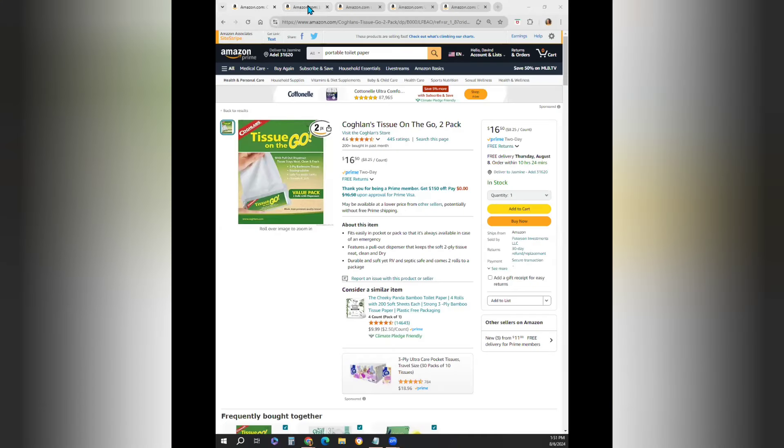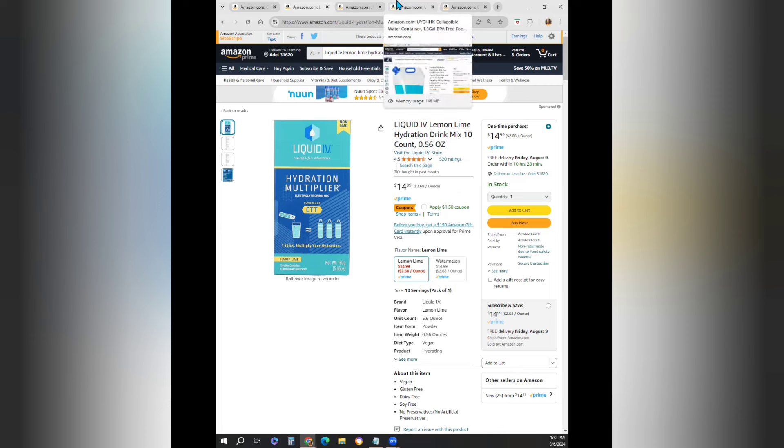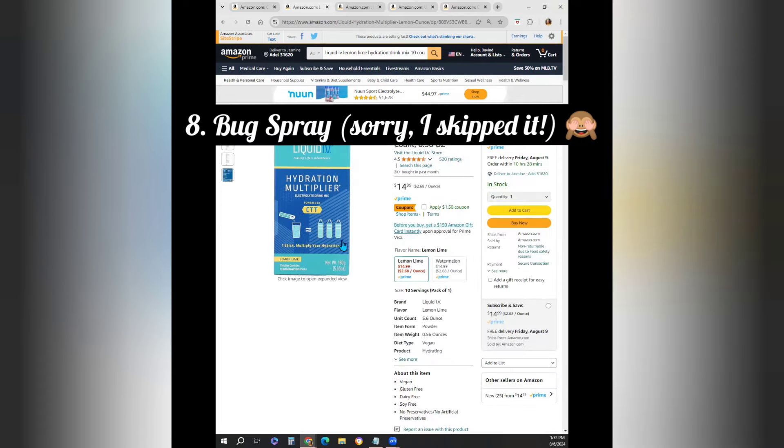The next thing: hydration packs. My friend had these with her and she loved them — they saved the day. She needed extra hydration without having to drink 30 more ounces of water. I drank Guatemala's equivalent of Gatorade while I was there, especially when I got sick. But having these would be a lifesaver if you're sick and can't get out. It's a 10-count — it is pricey for 10, but you will wish you had it. It's called Liquid IV, and it comes in lemon-lime and watermelon flavors.